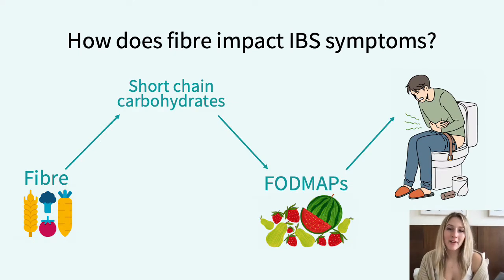As FODMAPs are a type of fibre, reducing these will minimise IBS symptoms of cramping, bloating, constipation, diarrhoea and flatulence. Various randomised control trials have proven 50–80% of people with IBS symptoms actually experience relief from following a low FODMAP diet. However, it is vital to implement fibre into your diet with an accredited practising dietician to make sure you're not starving yourself of essential nutrients and to keep your gut healthy in the long term.